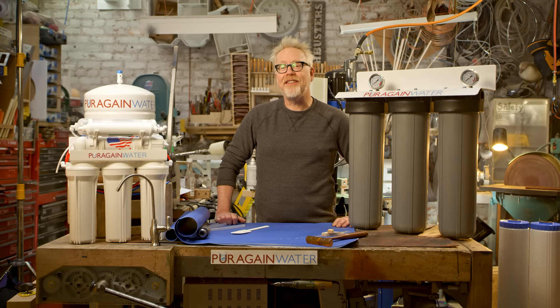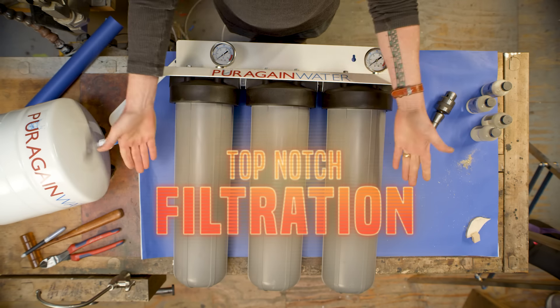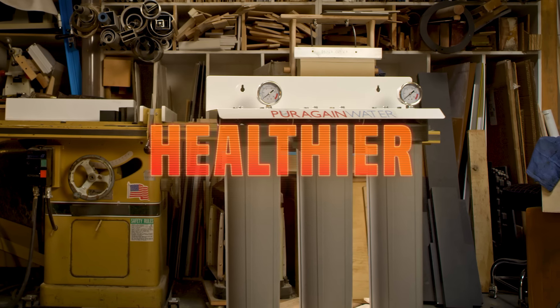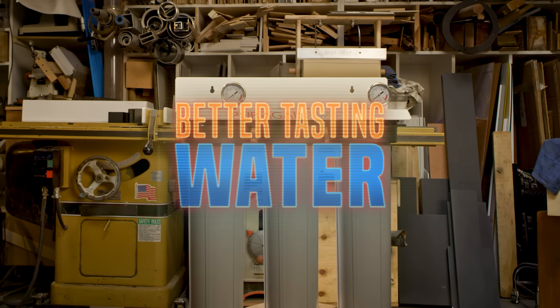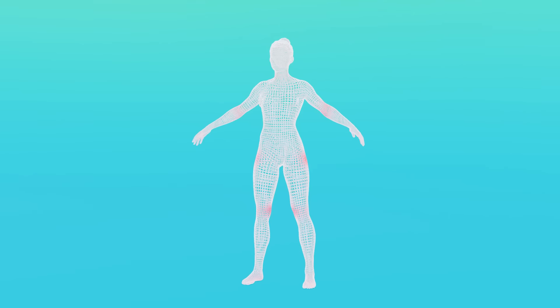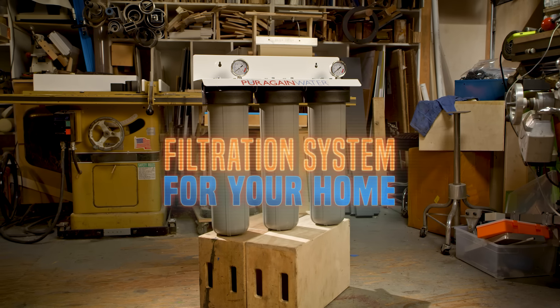That's why Purigan created a salt-free system that requires no bulky tank, uses no electricity, and wastes no water. And the best part — you get cleaner, healthier, better-tasting water. This is about so much more than hard water. Forever chemicals, microplastics, contaminants — these are things we absorb on and in our bodies.